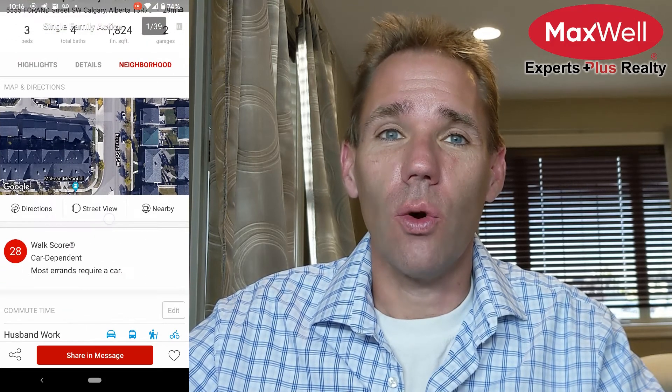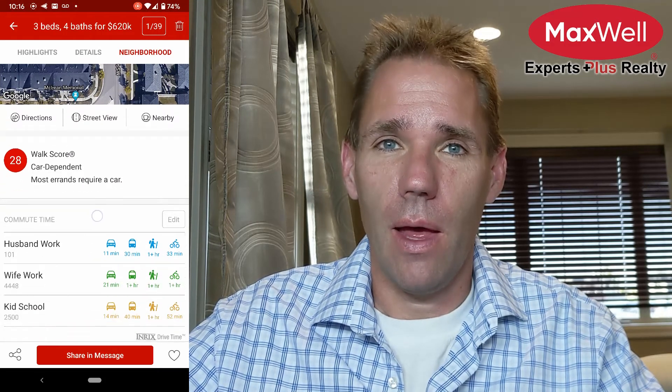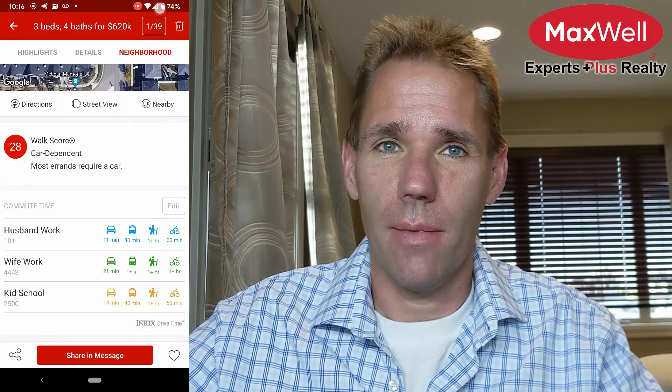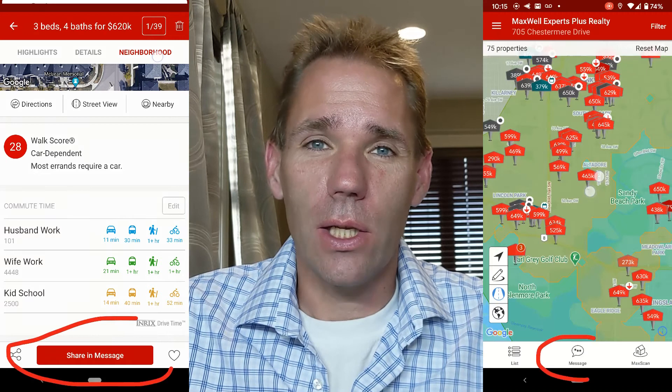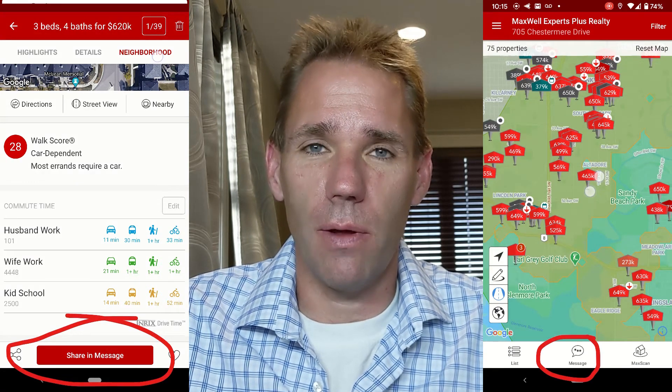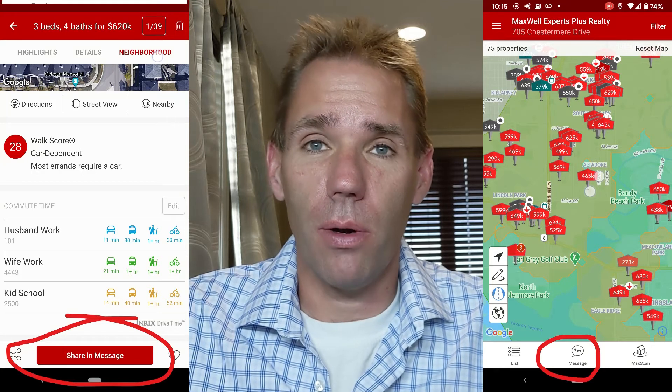It's all here. And for the commute, scroll to the bottom of the neighborhood section and it will tell you the time for each member of your family. And if you want to ask me a question or schedule a time for me to show it to you, it's super easy to reach out to me via the app. It's already open — use it.